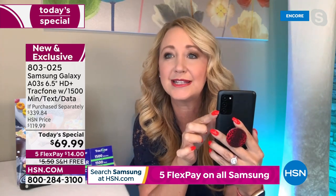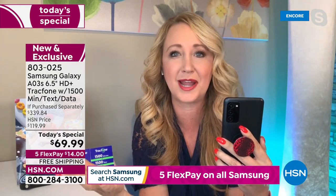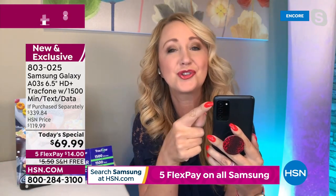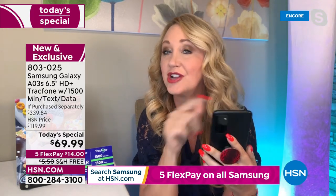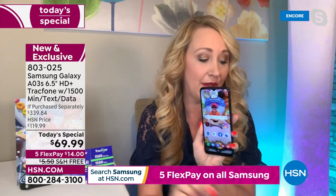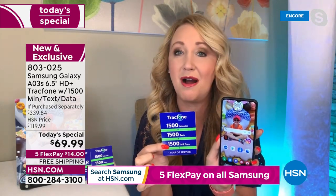Triple rear cameras — a 13-megapixel main camera. How long ago were we selling a 13-megapixel camera for hundreds of dollars and it wasn't even a phone? Plus you're getting a two-megapixel depth camera and a two-megapixel macro camera that work harmoniously together with a flash. This is loaded with no phone bills, no credit checks, no fees, no ongoing costs.